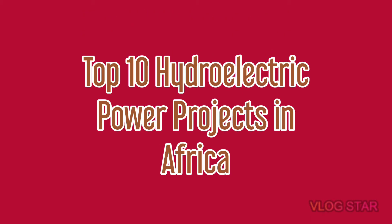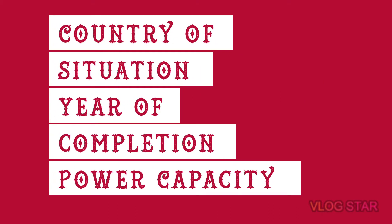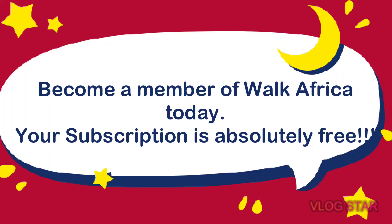In today's video, allow me to analyze the top hydroelectric power plants in Africa, focusing majorly on the country a project is situated in, the year of completion, and the power produced by the project. If you're not yet a member of this family, subscribing is absolutely free. Also, click on the notification bell to make sure all new amazing uploads do not pass you.